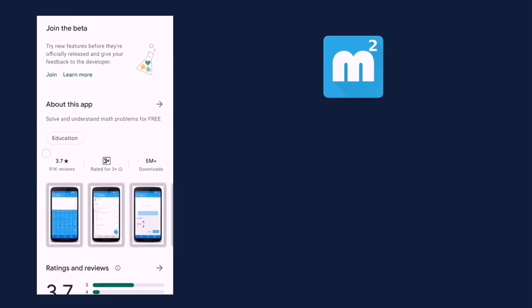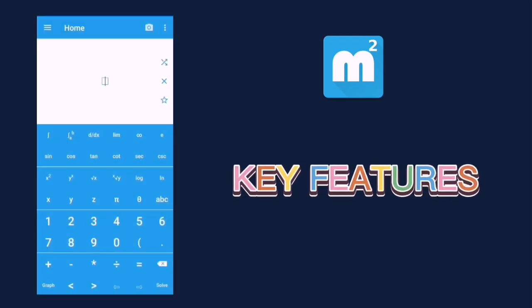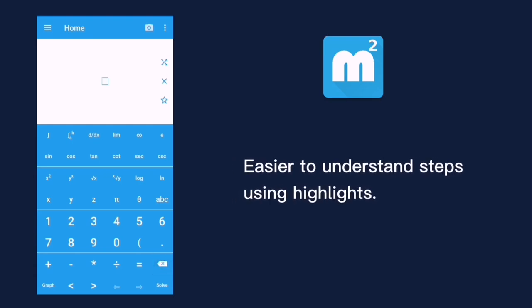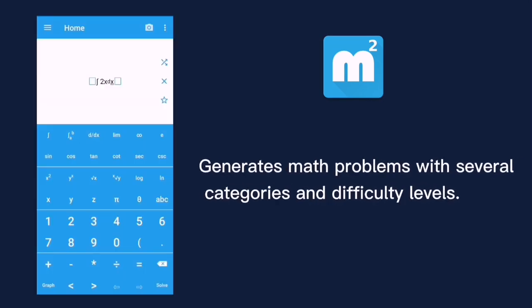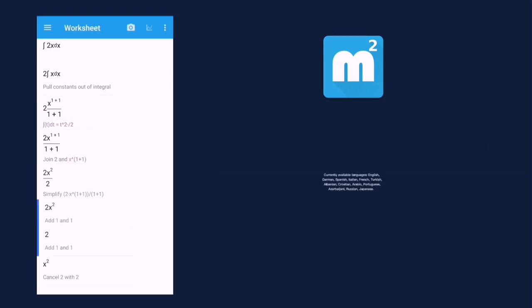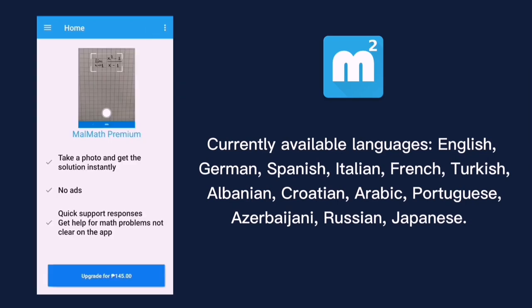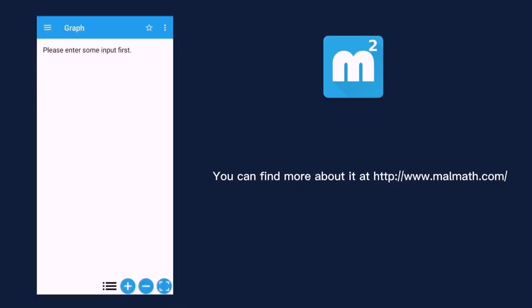It is helpful for high school and college students, teachers, and parents. Key features in Malmat include step-by-step description with detailed explanation for each step, easier-to-understand steps using highlights, graph analysis, generates math problems with several categories and difficulty levels, and you may also save or share solutions and graphs. It is currently available in different languages such as English, German, Spanish, Italian, French, Turkish, Albanian, Croatian, Arabic, Portuguese, Azerbaijani, Russian, and Japanese. You may visit their website at www.malmat.com for more information.